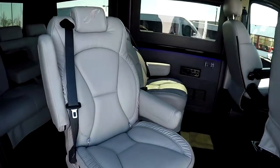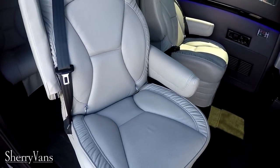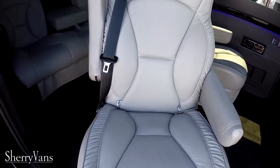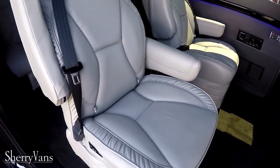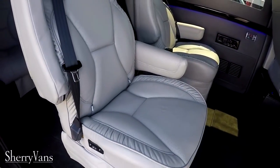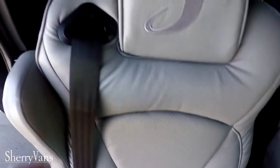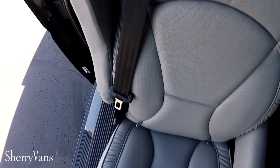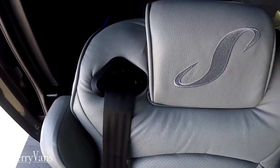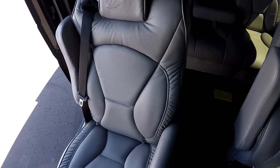Moving inside to the back of the van, all of our Promasters feature plush leather captain's chairs. They are on a swivel base, will slide forward and back, and do feature a power recline. Due to the fact the seats are on a swivel base, we've incorporated the seat belt directly into the chair — not coming off the pillar — so no matter what position you're in, you're going to be safe and secure at all times.